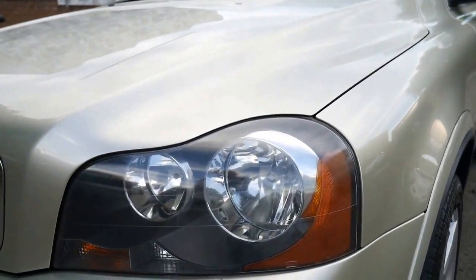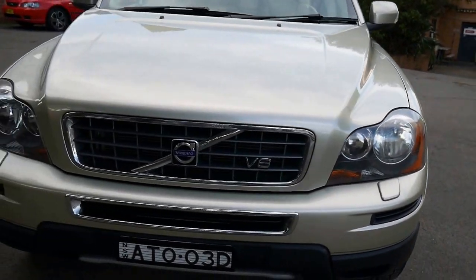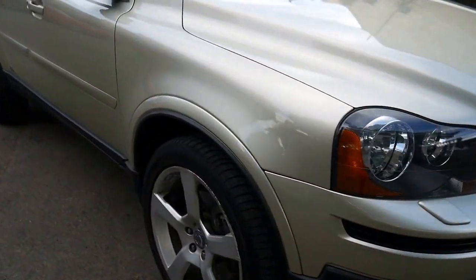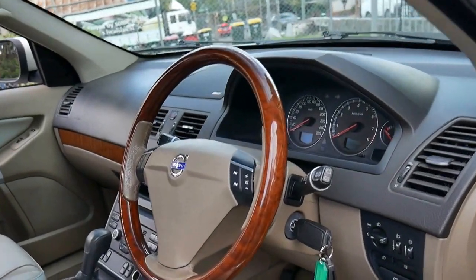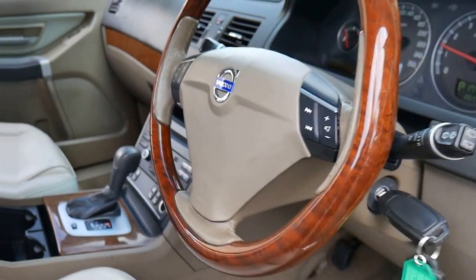The headlights are nice and clear. The V8 was obviously the top of the range. I'll start it up — that sounds fantastic. Love the wood grain steering wheel. Nice and smooth.